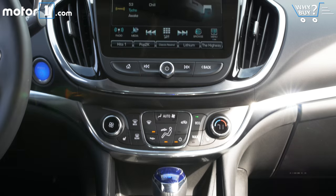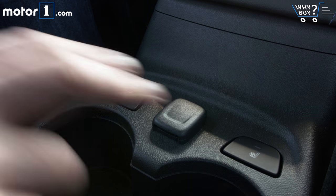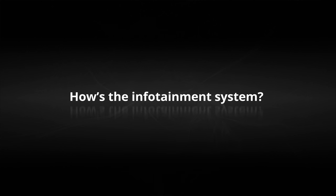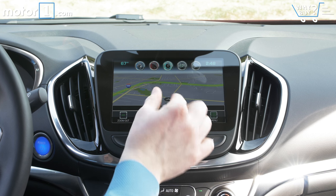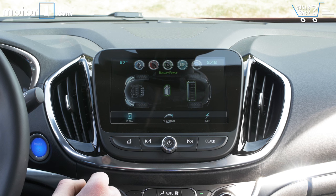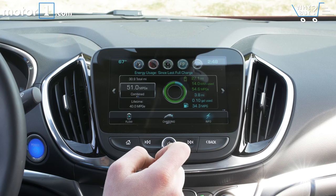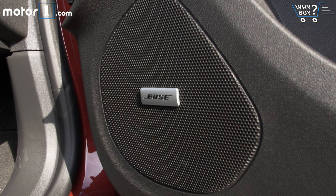Is it well equipped? I'm driving the premier trim level of the Volt, and it doesn't lack for bells or whistles. All four leather seats are heated, as is the steering wheel. How's the infotainment system? Chevy's MyLink system features lovely graphics and a good touchscreen, and the geeky driving data that's available is deep and entertaining. As with every EV, the stereo system doesn't have to work hard to sound really good, since the silent car is a better stage than something with a conventional engine.